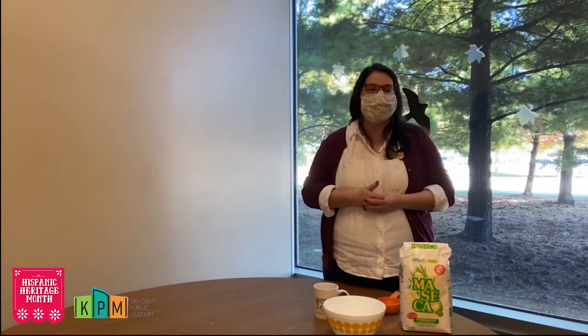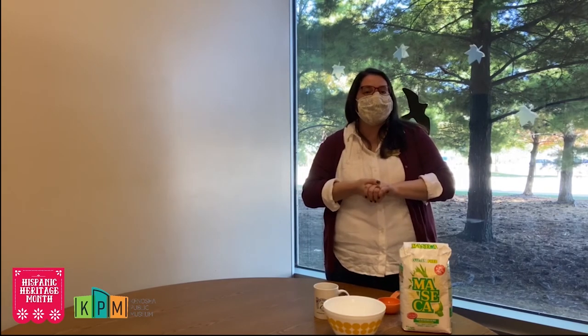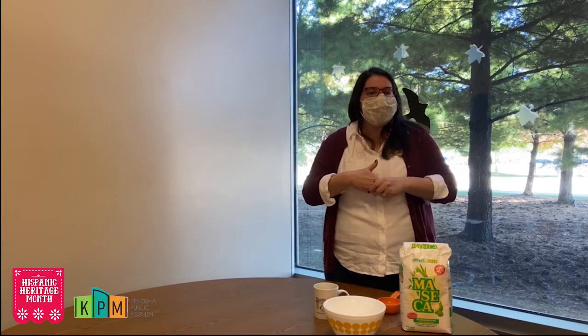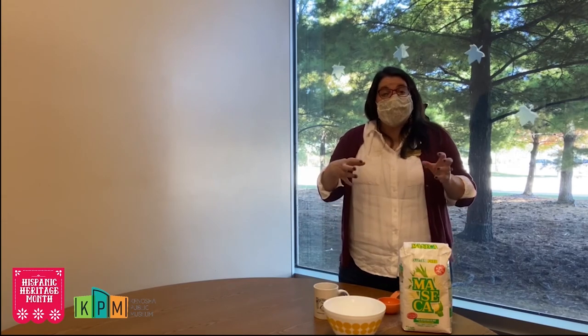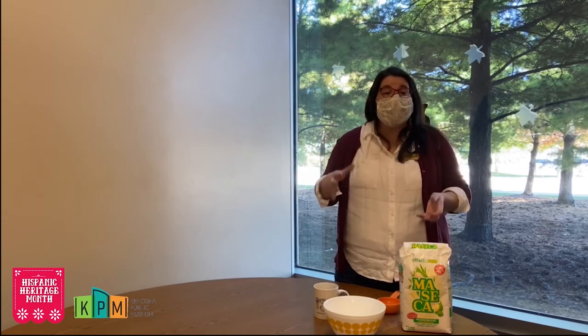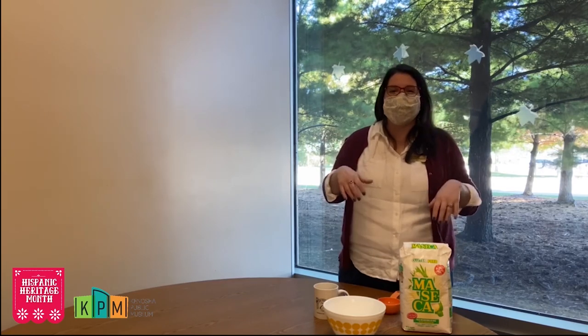Hi everyone, it's Jen Edgington, Curator of Education at the Kenosha Museum campus, and I am here in the kitchen of the Kenosha Public Museum. I'm going to be teaching about how to make tortillas today. Tortillas have been around for thousands of years. When the Spanish came to Mexico, they noticed that people were using unleavened, round bread — which we now know as tortillas. Corn itself has been grown and farmed for about 7,000 years, originating in the Latin American area and spreading from South America to North America.